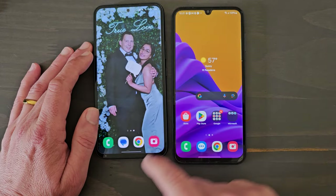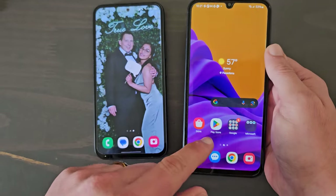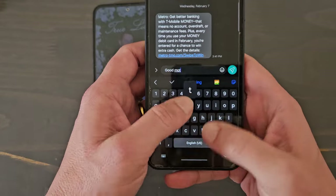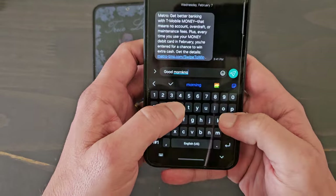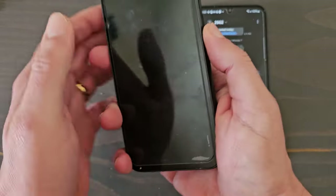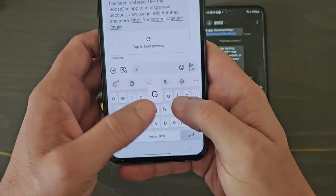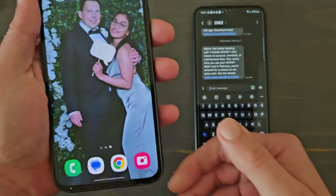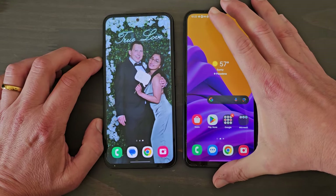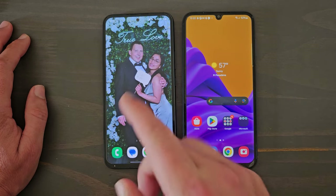Another thing where the A54 excels over the A15 is haptics. The haptics on the A15 when you're typing are bad — they're very hollow with a really odd vibration. I'm not a fan at all. But with the A54, when you type, the haptics are smooth like butter, feel strong and powerful. Typing 'good morning' — very nice, it's a pleasure to type on this phone. Typing is very important when you're sending lots of messages, and the A54 just destroys the A15 in haptics. The A54's haptics are actually better than the Samsung S21 FE — some of the best haptics of any phone I've owned.